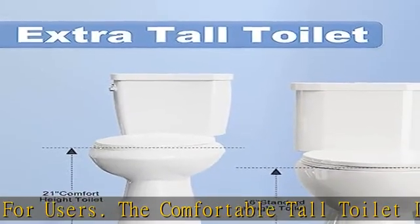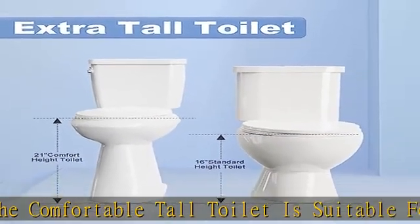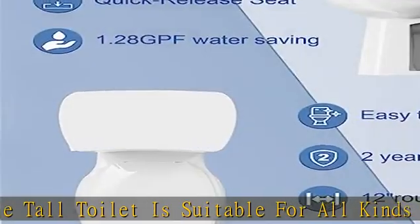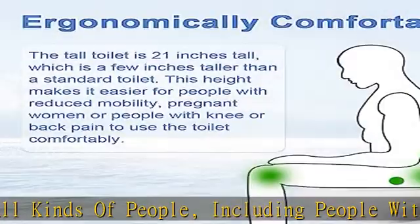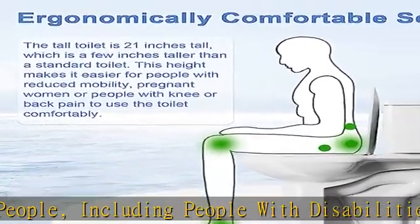The extra height ensures that tall people and seniors can sit down and stand up with ease, without putting any additional pressure on their knees or back.